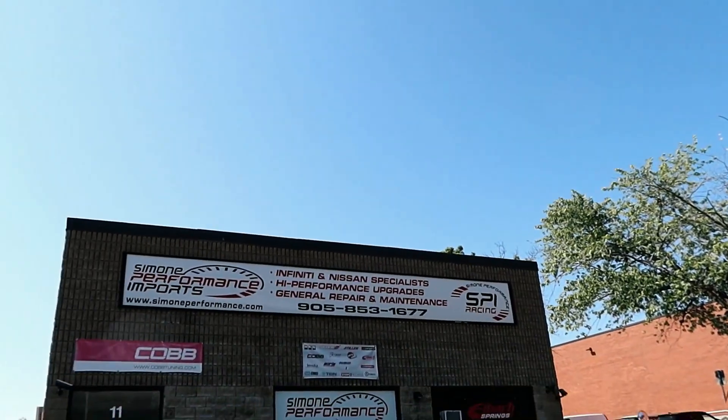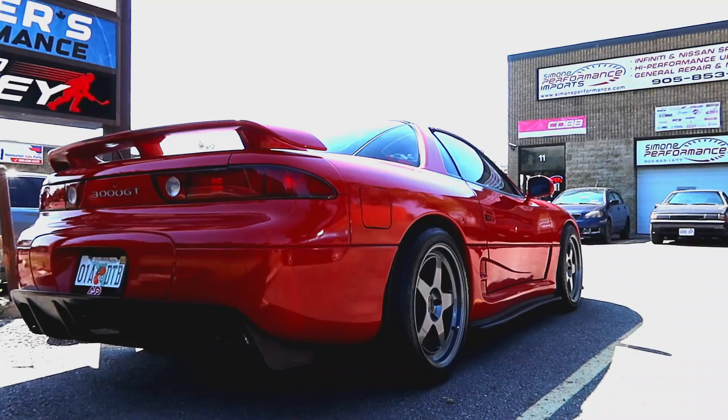Is this gonna make any difference? Well, only one way to find out, which is why we're here at Simone Performance. These guys have helped me out in the past and done some amazing work, so we're dropping off Mitzi for the automatic transmission rebuild and the LSD swap.